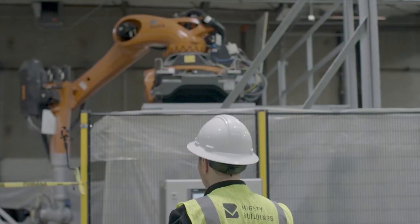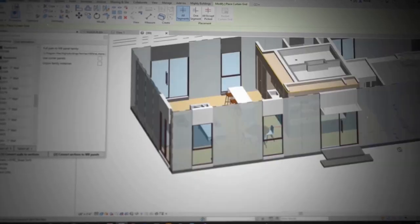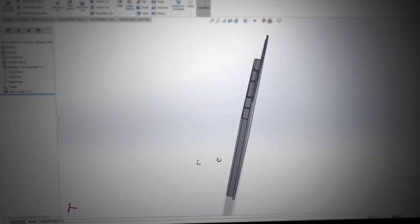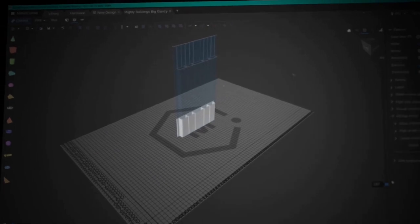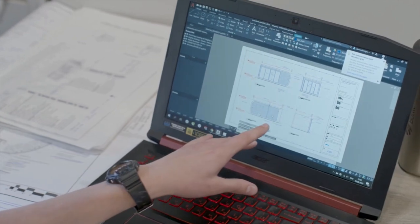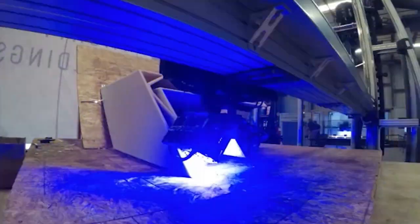3D printing lends itself to intricacy because if you can make a really cool model or a unique parametric design, then a 3D printer can achieve a level of detail that would be absolutely cost prohibitive otherwise. Designing models like that can take a long time, but once they're made, they can be printed over and over with the press of a button. Because of this, there's no doubt the Mighty Buildings catalog will be expanding drastically over time.